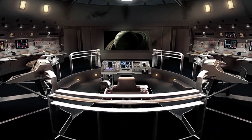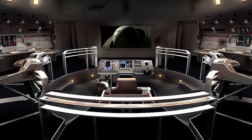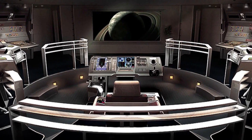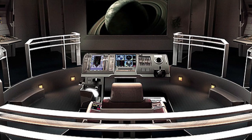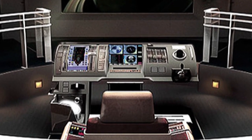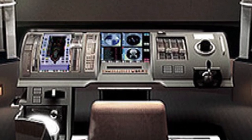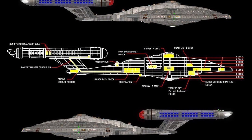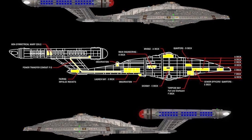Hello and welcome to the history of Star Trek. Today's episode: the Enterprise NX-01. One of the most important starships in interstellar history, the Enterprise NX-01 was the culmination of the NX project. The NX-01 was the first NX-class starship launched by the United Earth Starfleet in 2151.